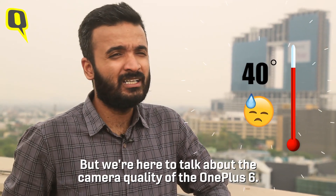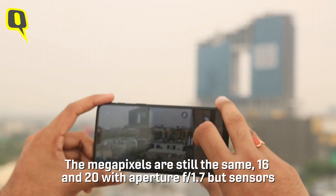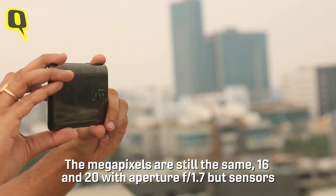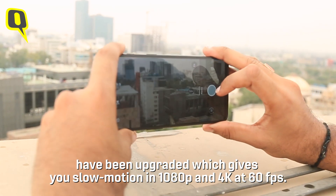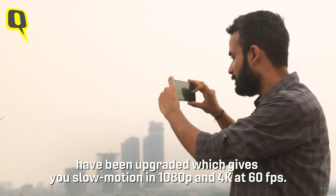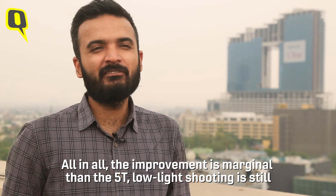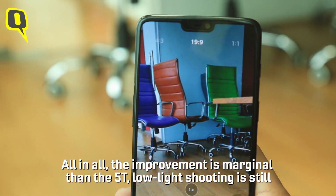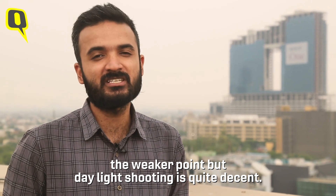Now, talking about the camera — and despite the weather we're dealing with out here — the OnePlus 6's camera specs compared to the 5T remain the same at 16 and 20 megapixels with f/1.7 aperture, but the sensors have been upgraded. This enables slow-motion recording at 1080p and even 4K at 60fps. In low light there are some weaknesses, though it's marginally better than its predecessor, and daylight shooting is still as impressive as ever.